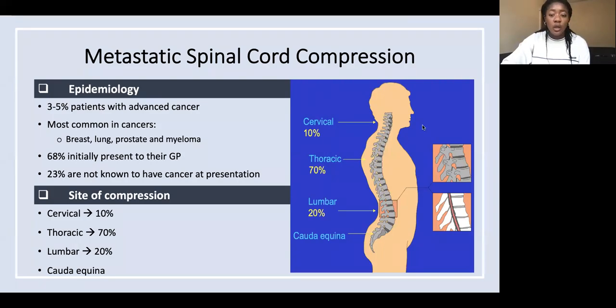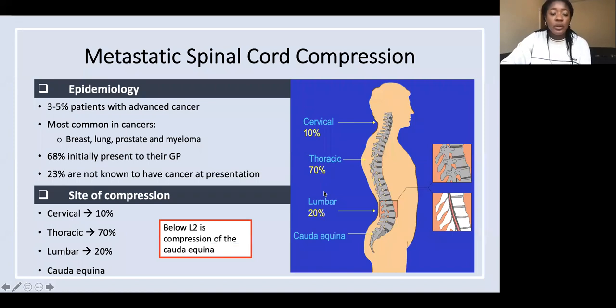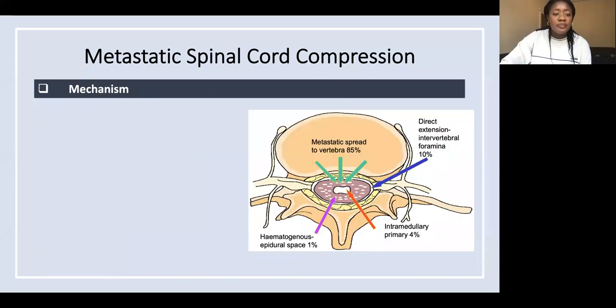We have the compression of the cauda equina. Just to remind people, the cauda equina is below the level of L2. There are different mechanisms by which the compression can occur.